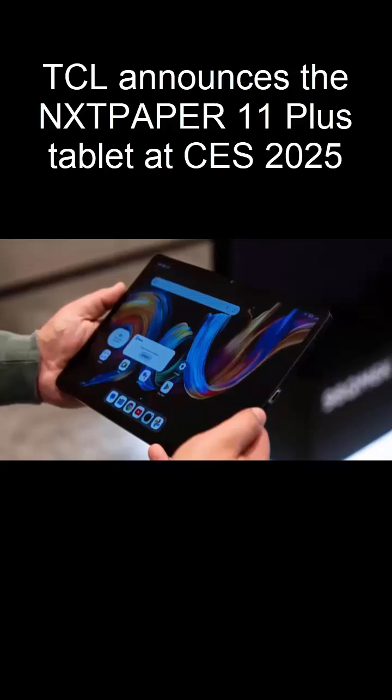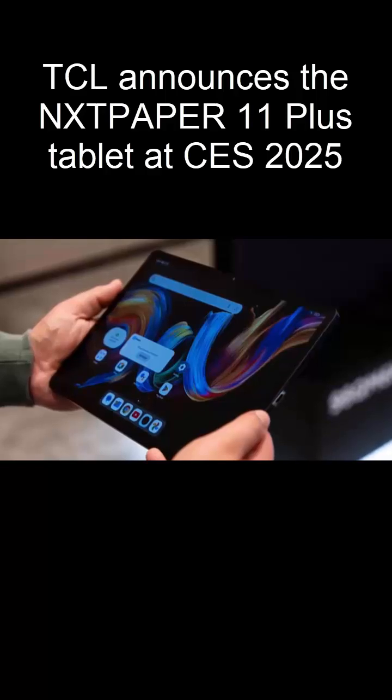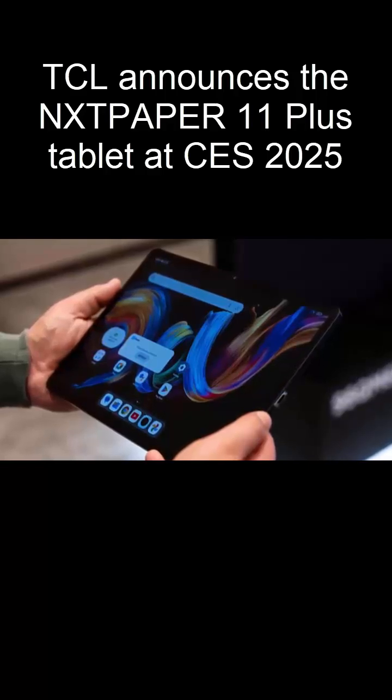With AI-powered Smart Eye Comfort Mode, the tablet automatically adjusts settings based on your environment. And for those who prefer a personal touch, you can customize your experience with...